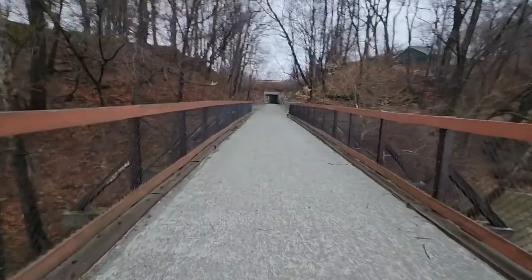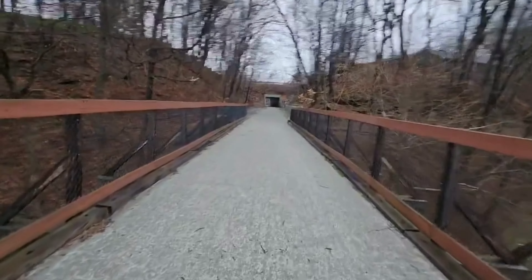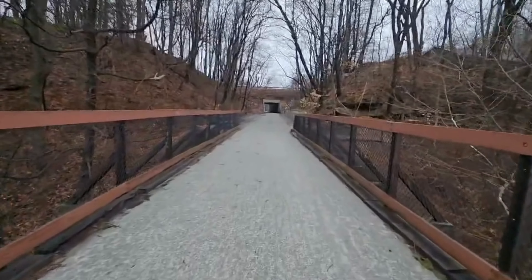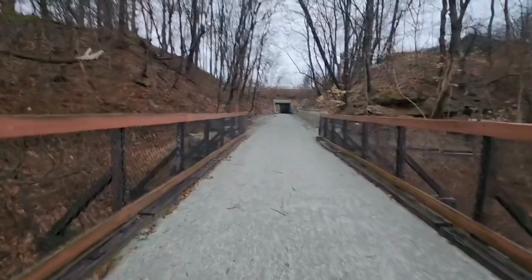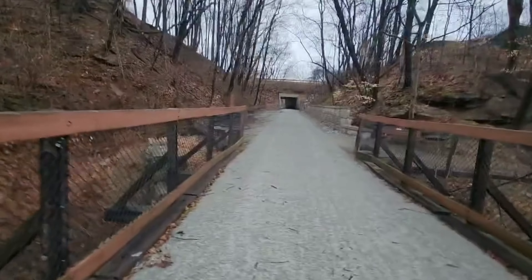I walk on a bridge to go over top of Connemaw River, and right down past there the two waterways become the Kiski River. I just think it's a cool concept — on a bridge, under a bridge, on a bridge. I know I'm pretty dorky probably, but I just think that's kind of cool.